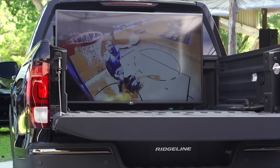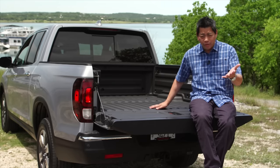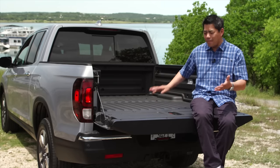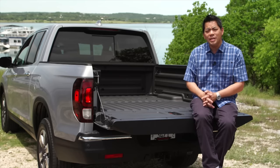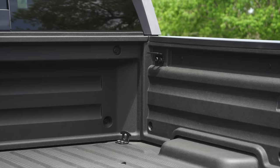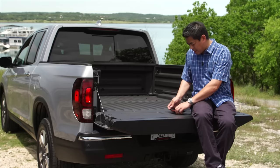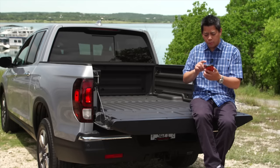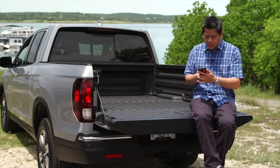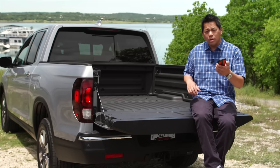On the higher trim levels there is a very high-powered power inverter so you can plug in whatever you need. You can also use the trunk area as a cooler with ice and drinks. But the best thing — a first in the industry — is something called bed audio. They've converted the entire bed and made it into a speaker. It's fully sealed and you can control it with Bluetooth right from your phone.